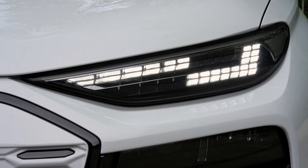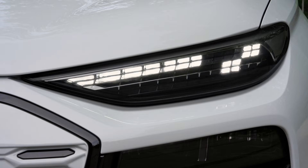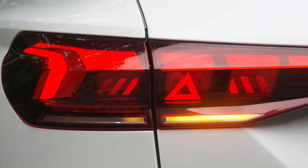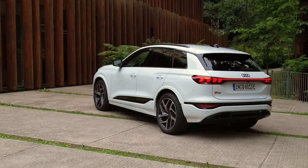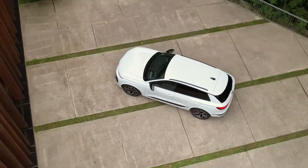The 2025 Audi Q6 e-tron arrives to redefine the premium electric SUV segment, combining innovation, performance, and comfort. With its new platform, attractive design, and cutting-edge technology, the Q6 e-tron positions itself as a strong competitor in the market. Stay tuned to Car Channel for more detailed analyses and news from the automotive world. See you next time!